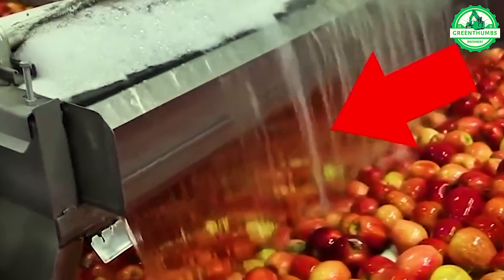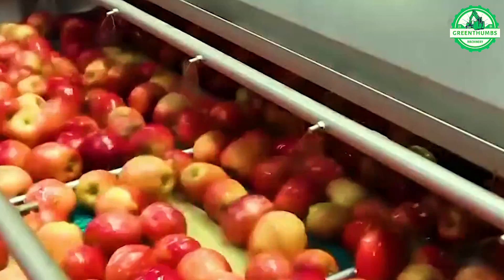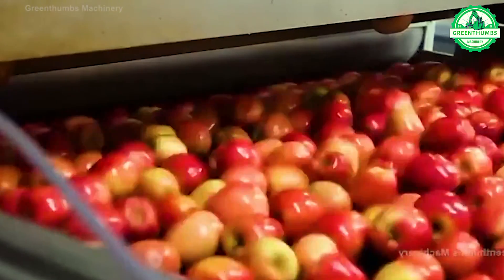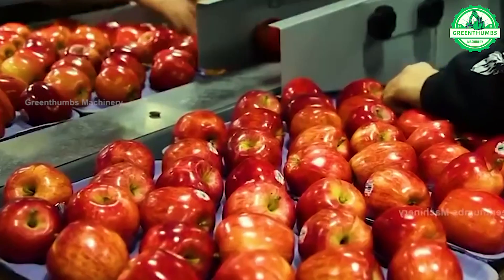Apple processing in a factory includes receiving, inspecting, washing, sorting, processing, packaging, and distributing the apples and their products. Quality control measures are implemented throughout the process to ensure safety and consistency.